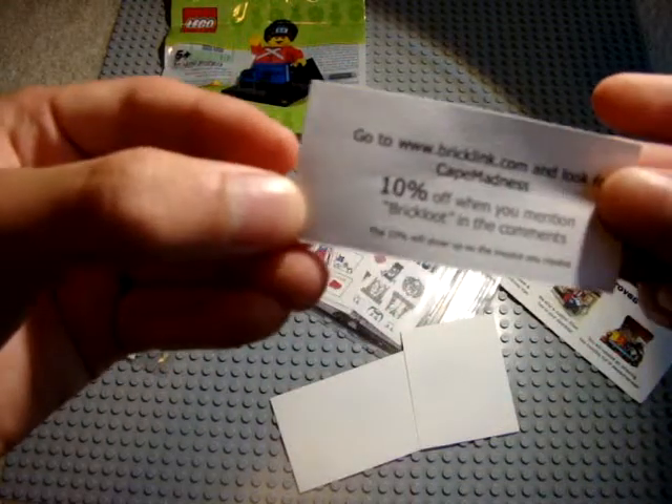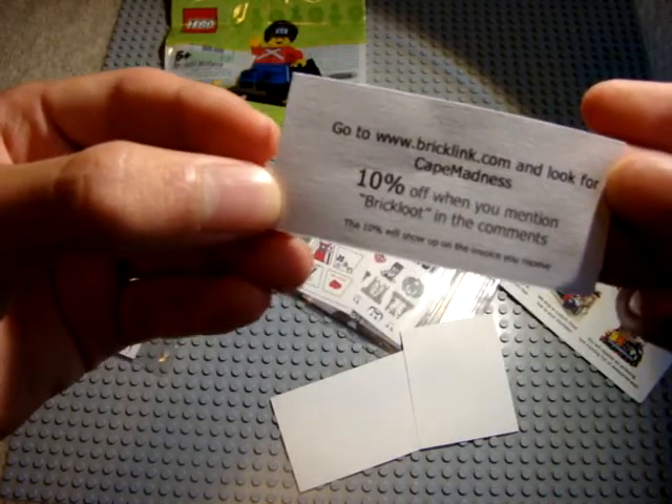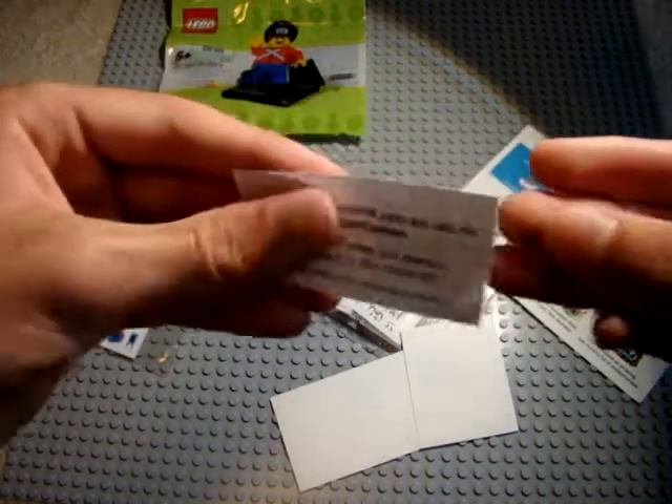And there's a cool coupon — go to BrickLink.com and look for Cape Madness, and get 10% off when you mention Brick Loot in the comments.